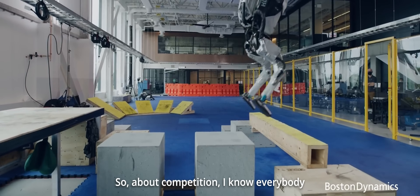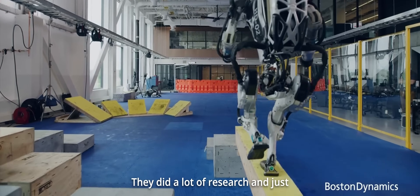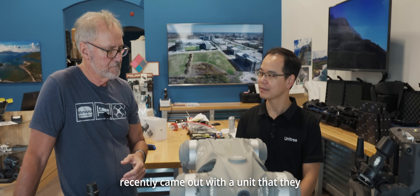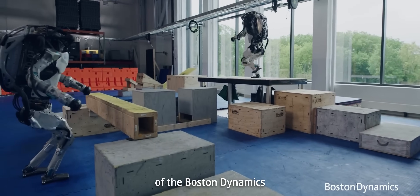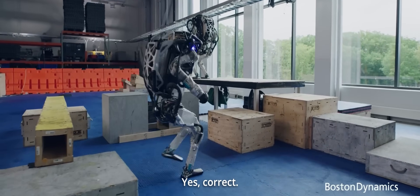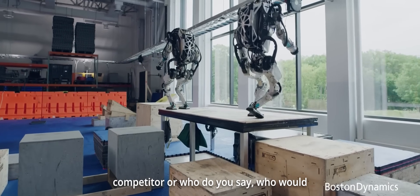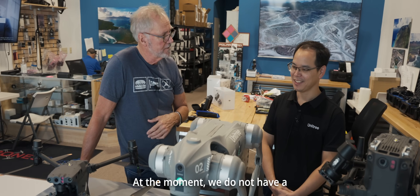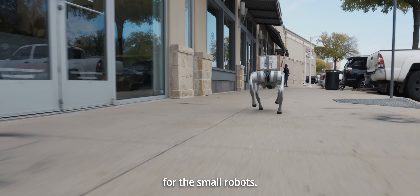About competition — I know everybody hears about Boston Dynamics. They did a lot of research and recently came out with a unit they actually sell for commercial purposes, but my understanding is that the Boston Dynamics price is pretty expensive. Would you say they're your largest competitor, or do you have a competitor at this size and price point? At the moment, we do not have a competitor, especially for the small robots.